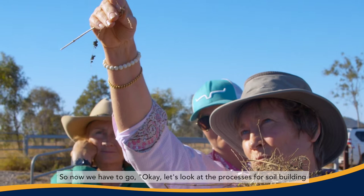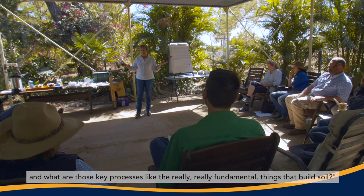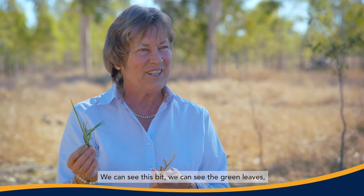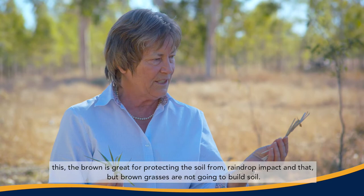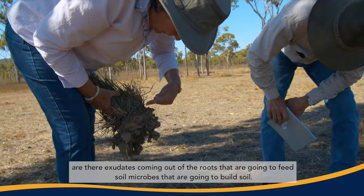So now we have to look at the processes for soil building — the really, really fundamental things that build soil, which unfortunately are things we can't see. We can see the green leaves. The brown is great for protecting the soil from raindrop impact, but brown grasses are not going to build soil. That's what these days are really about.